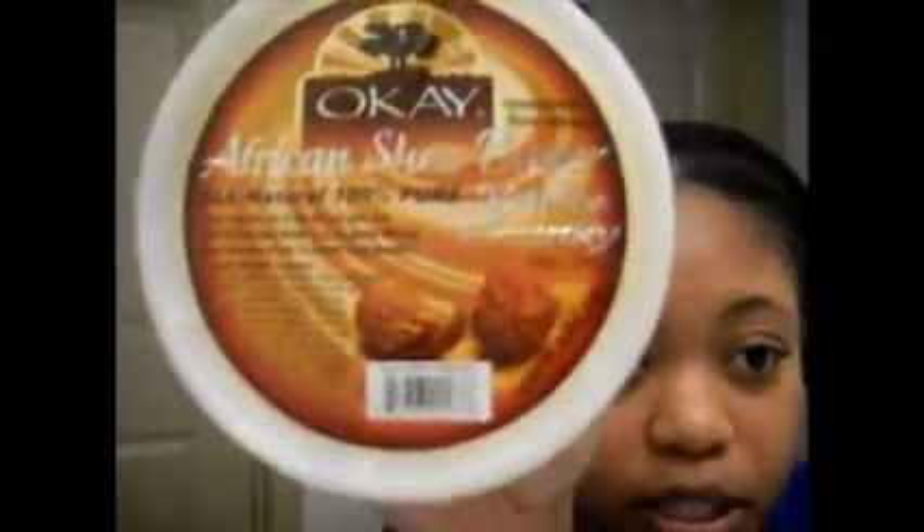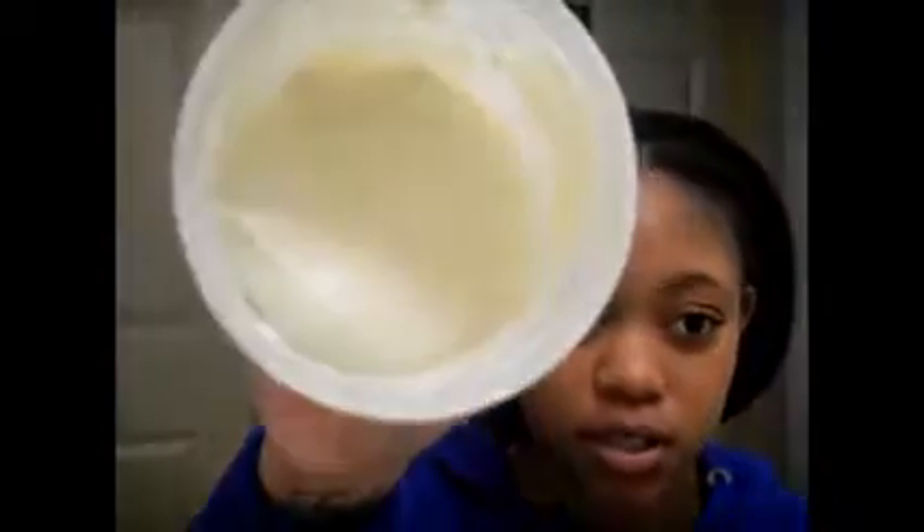My other sealant is shea butter — my shea butter mix. It has every single one of these oils in it. I get it in chunks, add my oils, then whip it up with a mixer. I use it for my hair and my body, mainly my body, but I do use it in my hair every once in a while.